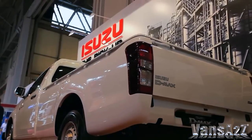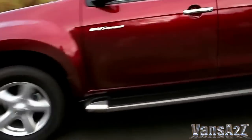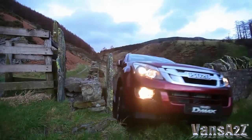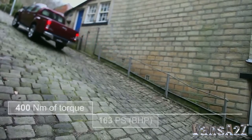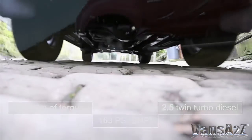D-MAX will be available as a single, extended and double cab with either two or dual range four-wheel drive and a choice of four trim levels. Regardless of model, power comes from a 163 horsepower 2.5-litre twin-turbo Euro 5 diesel and a six-speed manual transmission is fitted as standard.